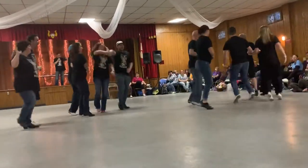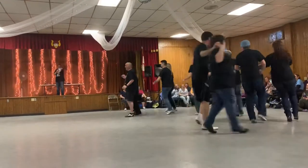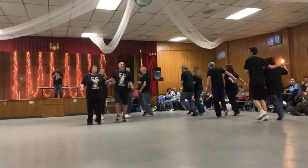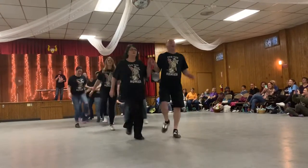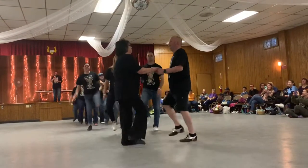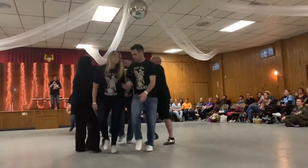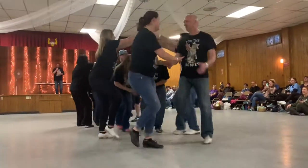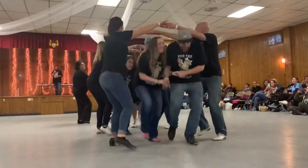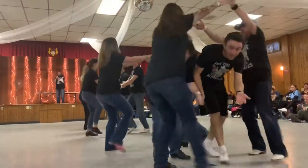We're going to go straight up the middle again and make a column. Naomi and Trevor, face your partner, make a London Bridge, and you start going over everybody to the back. Next couple on the London Bridge, keep going. Go on, you go through the bridge.